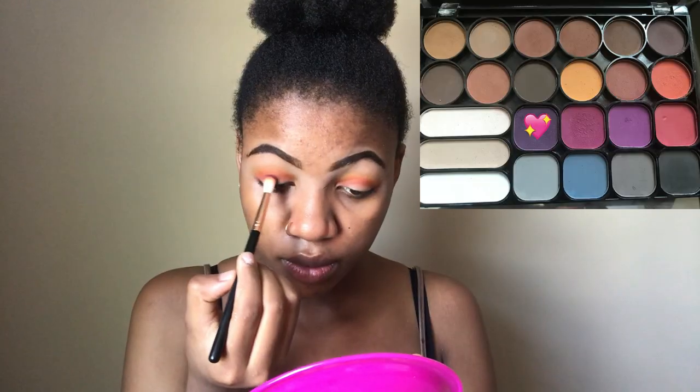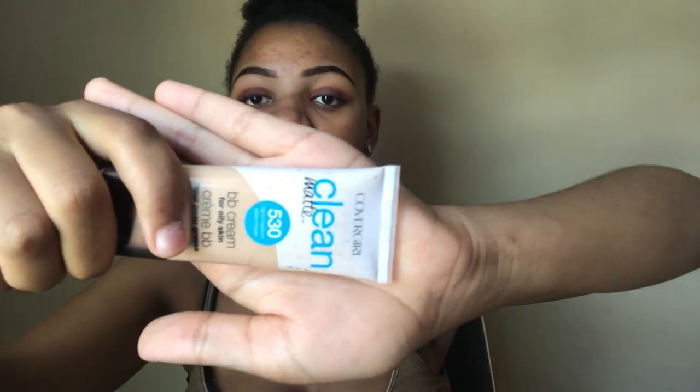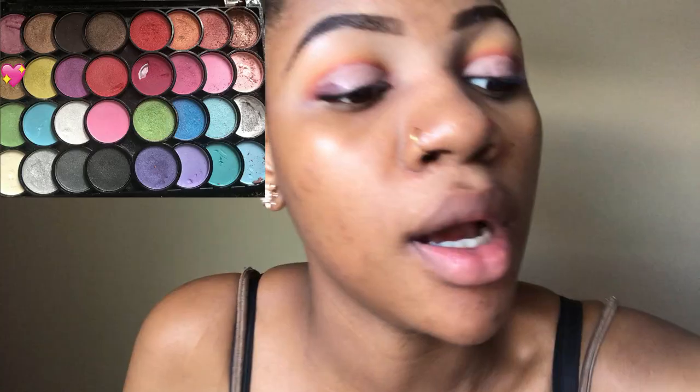Next I will be taking the dark purple. Next I'm going to put on this one, and I'm still going to use the same brush to cut my crease.